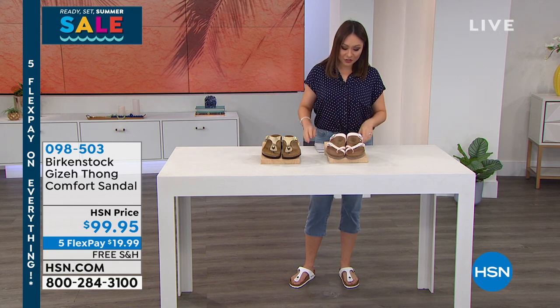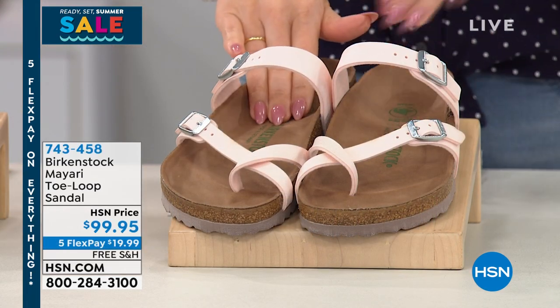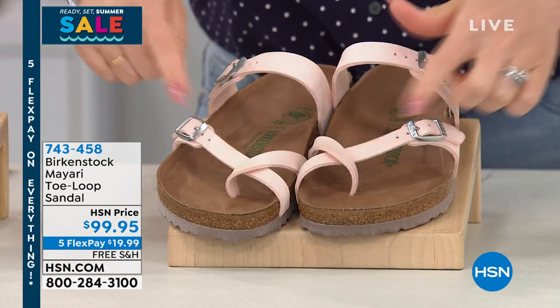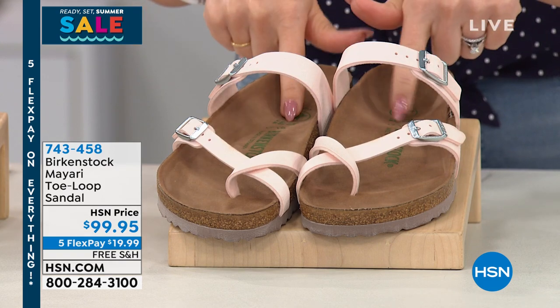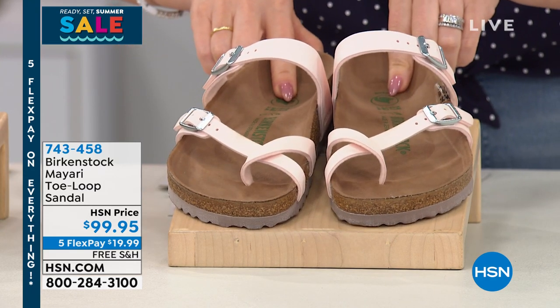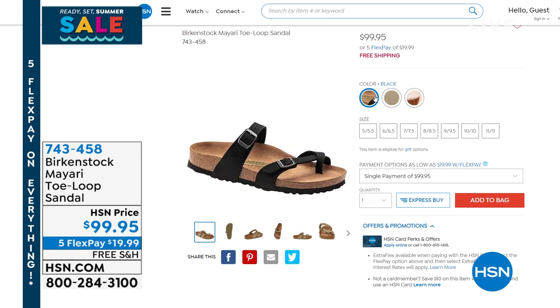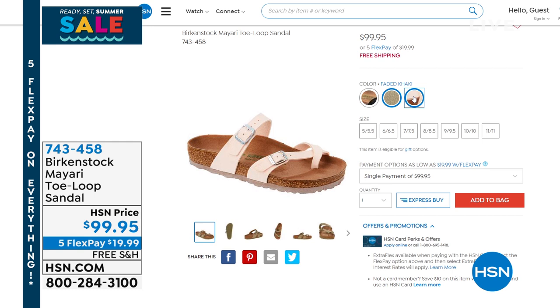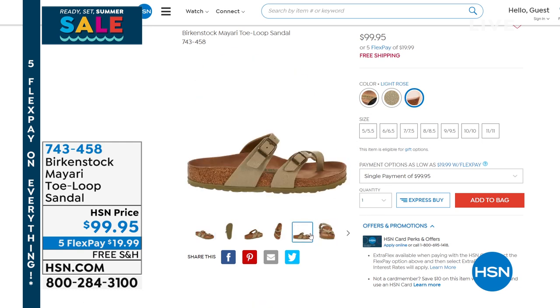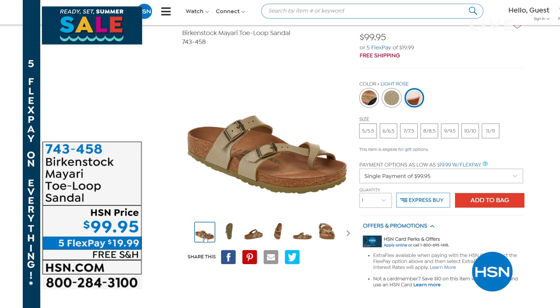Maybe you want to pick up this one in your cart - this is the Mayari. The Mayari is a silhouette that Birkenstock has done before, but I get to show you them in brand new summer colors. It's a toe loop with fully adjustable workable straps. This is the light rose, which is one of those brand new colors. Do you have a Birkenstock in a light rose? I also have it available in a faded khaki and in a black option. New colors, free shipping and handling. Birkenstock sizing goes from five, five and a half up to an eleven, eleven and a half - it's dual sizing, so go true to size. Item number 743-458.